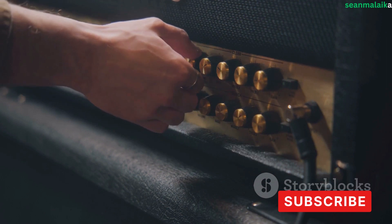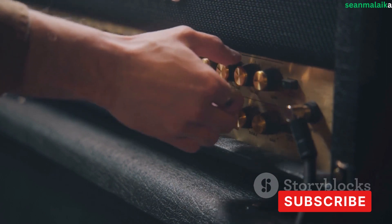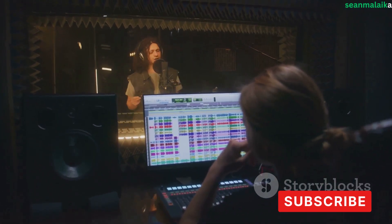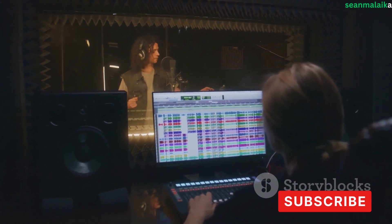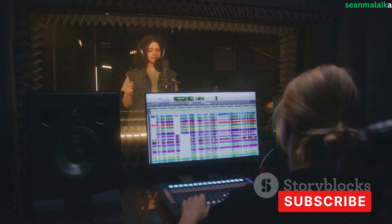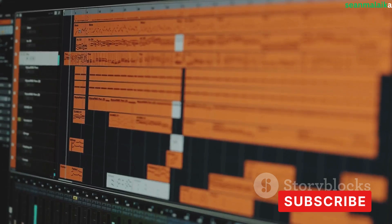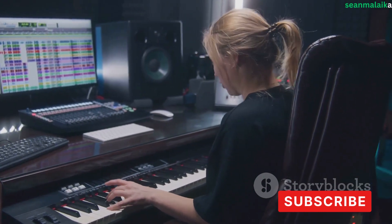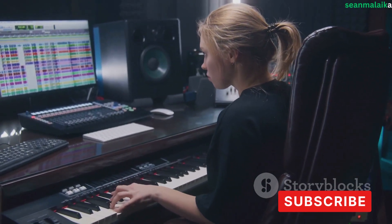It's often worth saving a bit more to invest in equipment that will stand the test of time. Always keep in mind that a well-equipped music studio is not built overnight — it's a process that requires careful planning, a bit of patience, and a solid understanding of your specific needs. Take the time to carefully evaluate your needs, set clear realistic goals, and ask yourself what kind of music you want to produce, what equipment you need, and how much you're willing and able to spend.